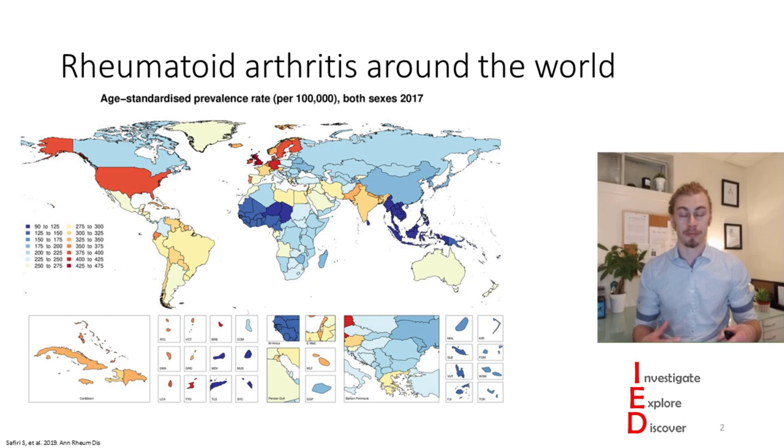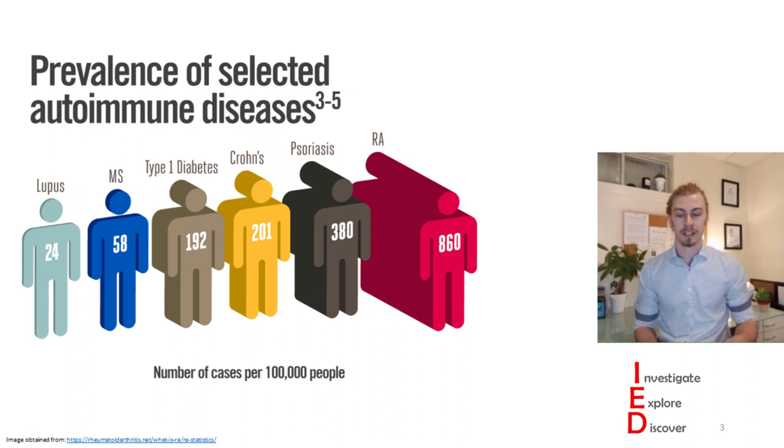If you look at the prevalence of rheumatoid arthritis compared to other diseases, the discrepancy is huge. In fact, in the United States, the prevalence of rheumatoid arthritis is similar to the prevalence of five other autoimmune diseases combined—lupus, multiple sclerosis, type 1 diabetes, Crohn's disease, and psoriasis combined.